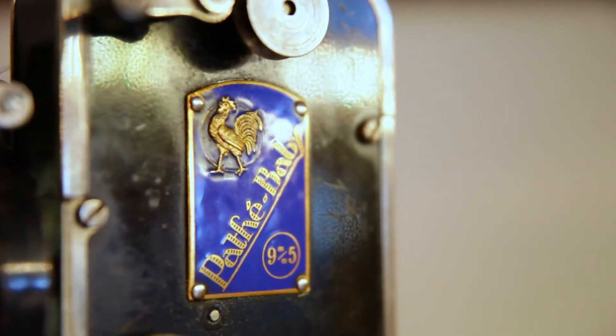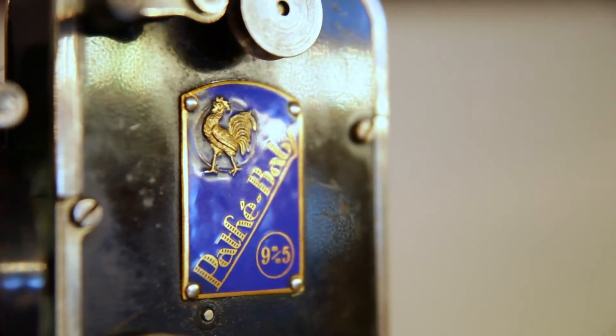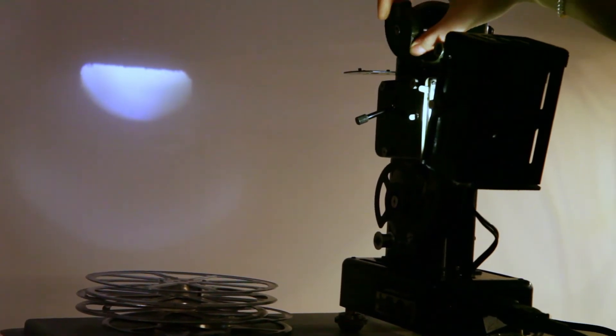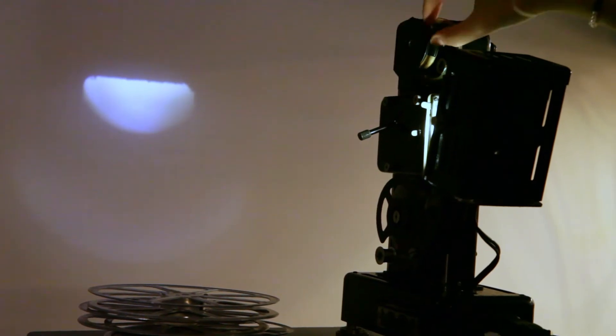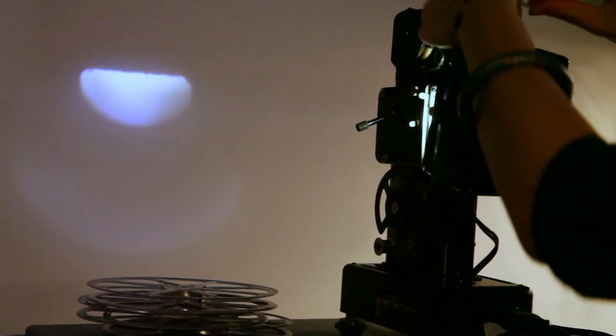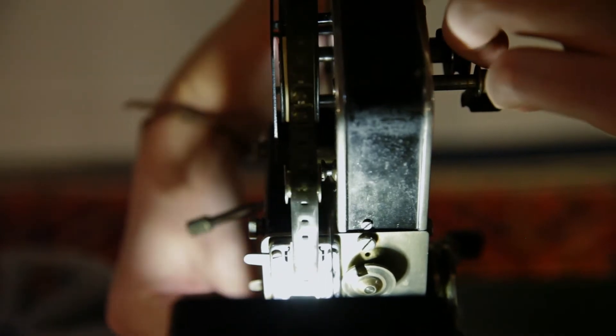You took my endeavor. Forever and ever. You took my endeavor.